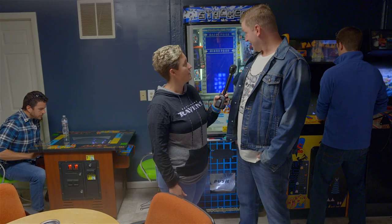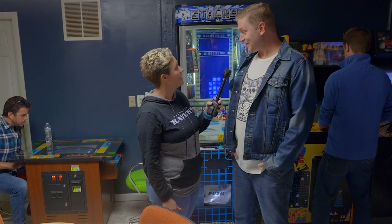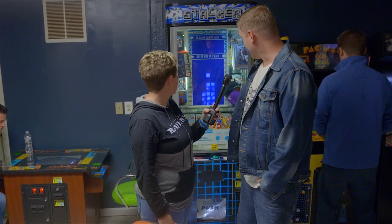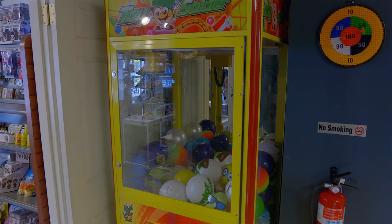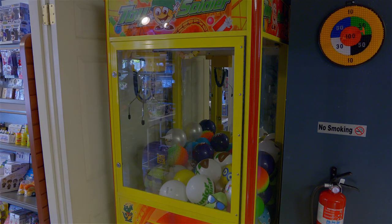And then we have some of the newer games like Stacker, which tests your ability to line up blocks to win either a minor prize or a major prize. And then of course the classic claw machine — that's one of my favorites.